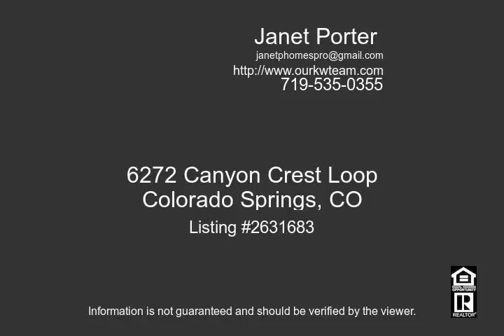New interior and exterior paint, new roof, and air filtration system. Welcome home. Room sizes are approximate; buyer to verify.